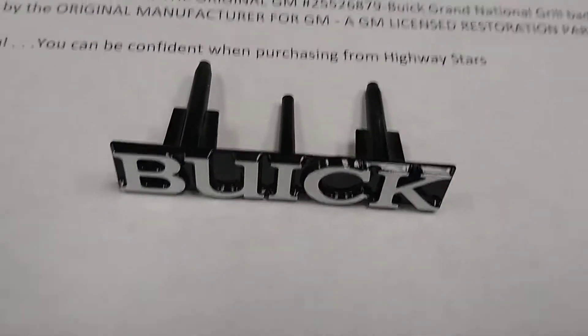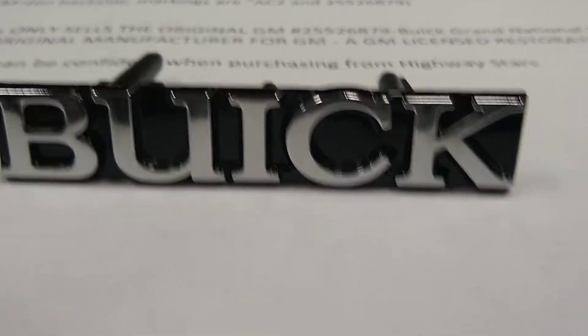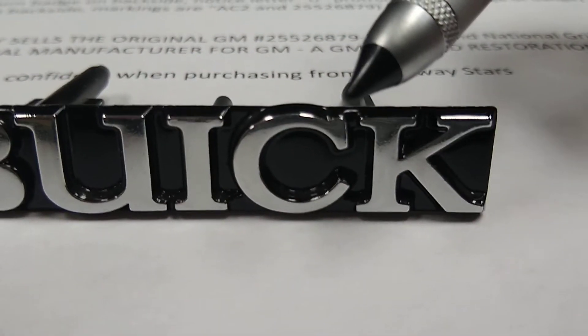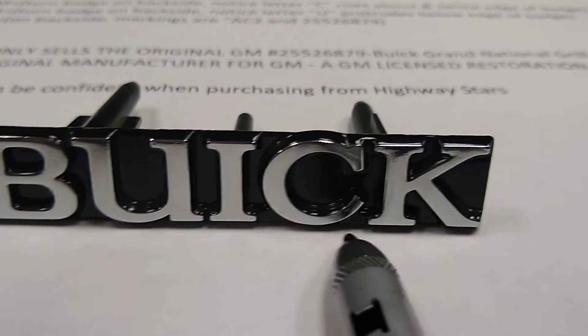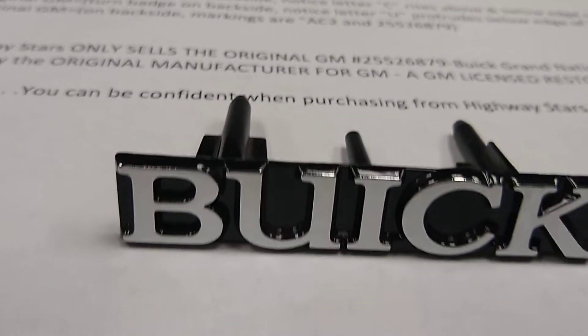If you look at the badge, there are some characteristics you can see from the back. The top of the C protrudes above the badge as well as below, and the U also protrudes below the badge. You can see this on the backside.